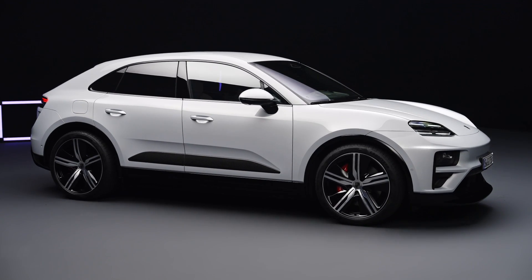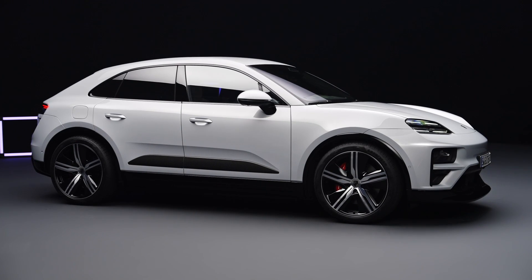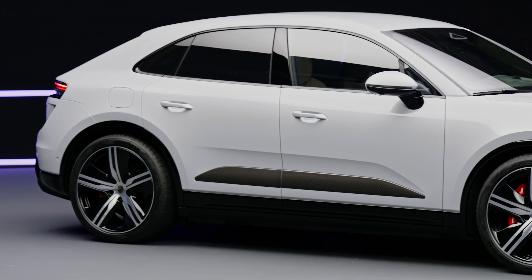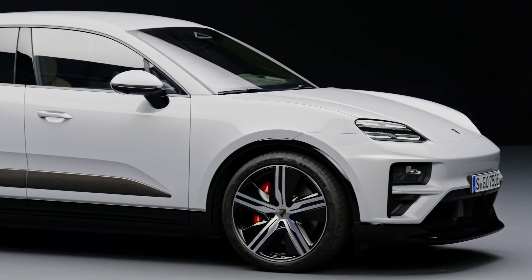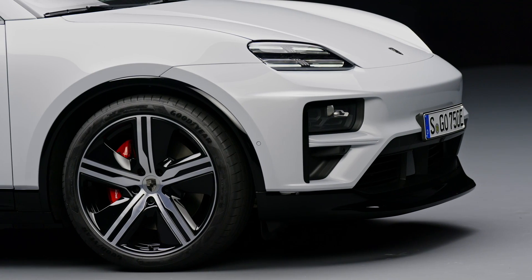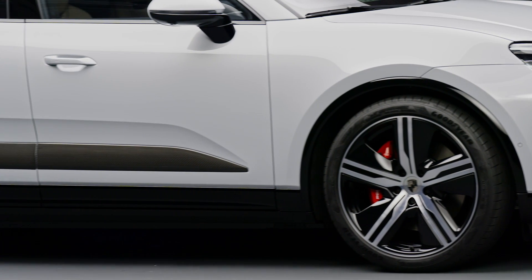The Macan incorporates advanced aerodynamics, including Porsche Active Aerodynamics (PAA), to optimize range and efficiency. Features such as an adaptive rear spoiler, active cooling flaps, and air curtains contribute to a remarkable drag coefficient of 0.25, ensuring enhanced aerodynamic efficiency.